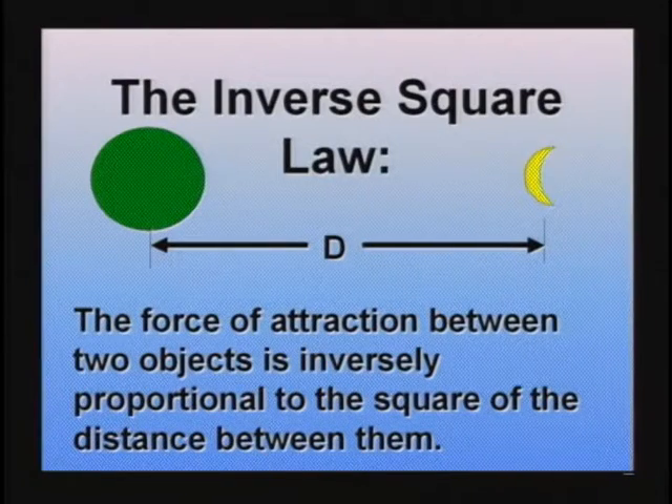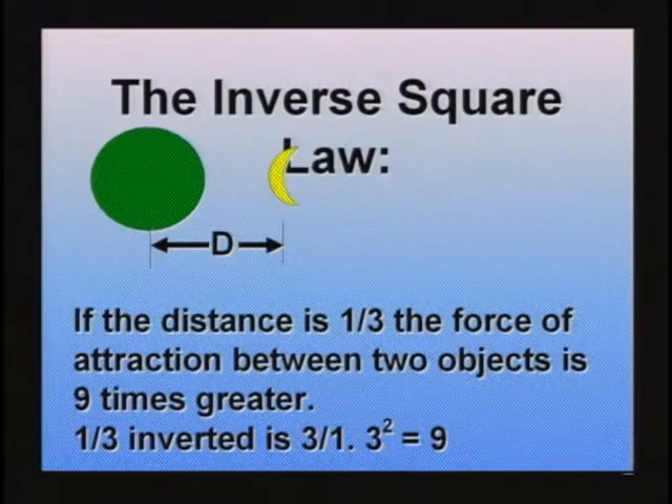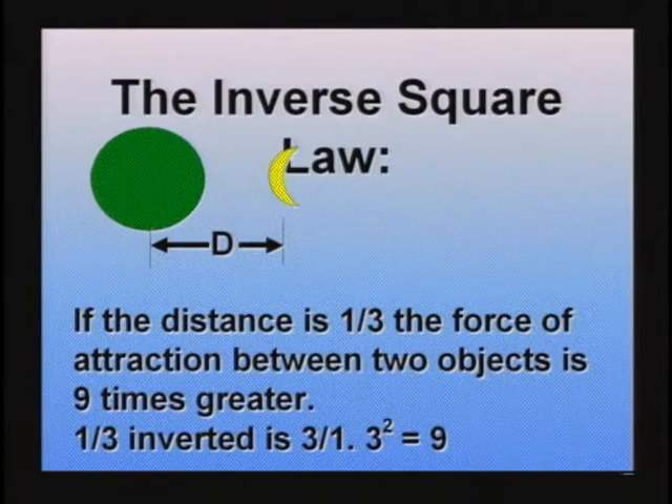The inverse square law tells us if two objects are attracted to each other, like the earth and the moon, the force of attraction is inversely proportional to the square of the distance between them. In English, that means if you bring the moon into one-third the distance, you take the one-third, flip it over, and square it — it's now nine times the gravitational pull. Inverse square laws apply when dealing with gravity, light, magnetism, and girls.